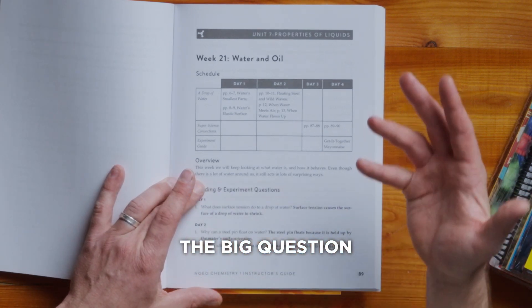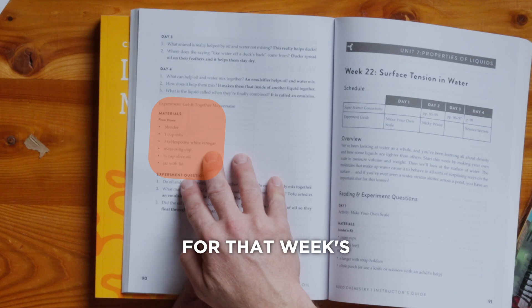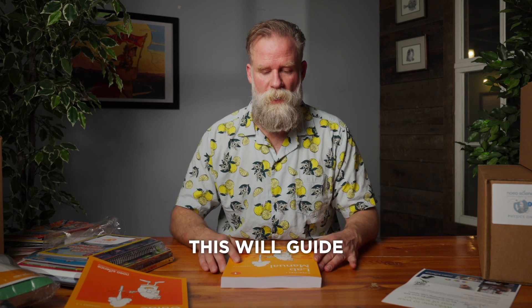Day one. This is the big question that's going to be asked, followed by the list of materials for that week's experiments, and then some big questions that you'll want to be sure to answer. To the lab manual — this will guide your young scientists through the experiments and through the experimental process.